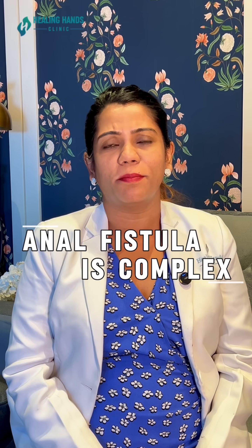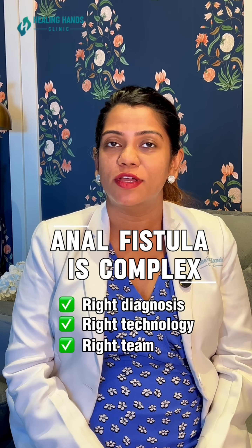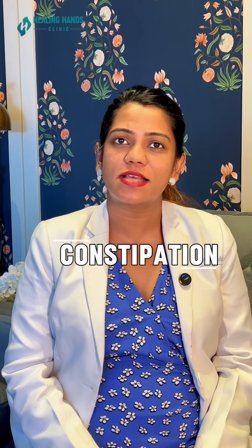Anal fistula is complex, but with the right diagnosis, right technology, and the right team, it is completely treatable. Thank you for joining our fistula series. Next, we begin with a brand new condition — constipation. Stay with us as we continue to simplify anorectal health for India.